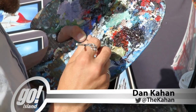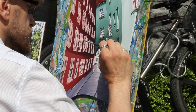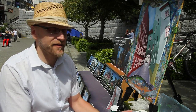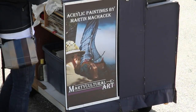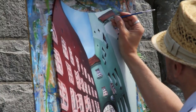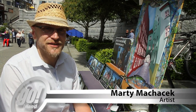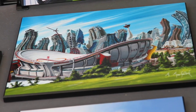Marty Mahaček knew at a very young age that he was meant to be an artist. He knew pretty much since he could hold a pencil — his grandma would get him coloring books, and rather than coloring them, he would just redraw the pages. A sign of things to come. Marty was born in the Czech Republic. Growing up in Prague, he was always surrounded by beautiful architecture, various different architectural styles, the huge cathedrals, the beautiful squares. His family moved to Calgary in the late 70s.